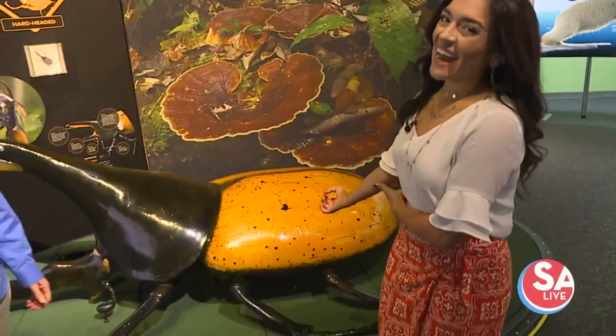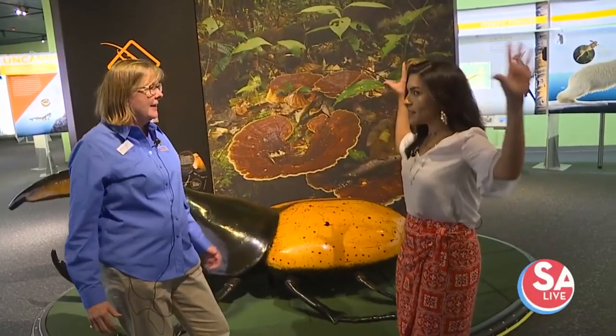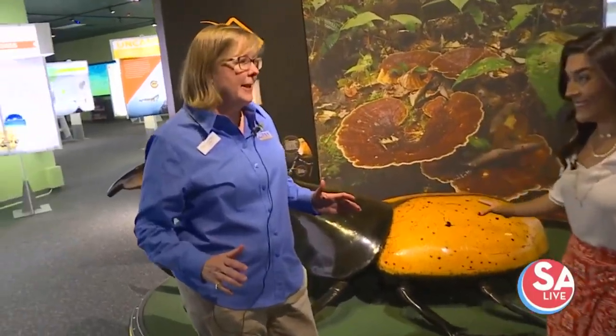Some of these are real-life replicas. I have Helen Holdsworth, the chief of engagement at the Witte Museum, joining me now to talk all about this. There's so many things I'm learning already. It is amazing — great exhibit, Extreme Creatures.